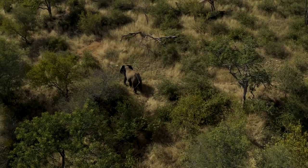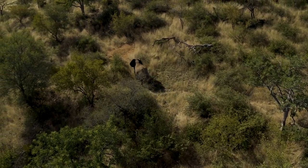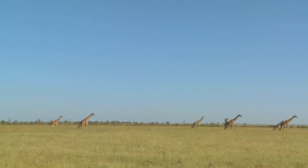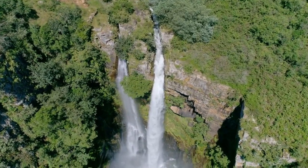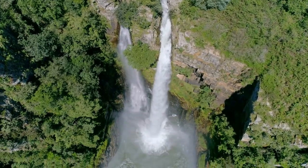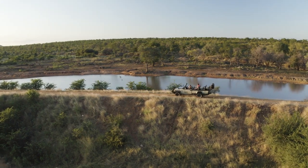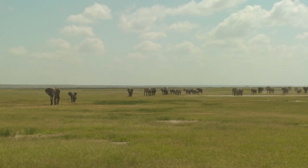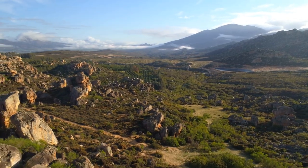The park's diverse habitats are a major reason why it is home to so many different species. From grasslands and savannas to riverine forests and rocky outcrops, the park's landscape is constantly changing. The Limpopo and Crocodile Rivers run through the park, providing important water sources for the animals. In the south the landscape is flatter and more open, while in the north it becomes more rugged and mountainous.